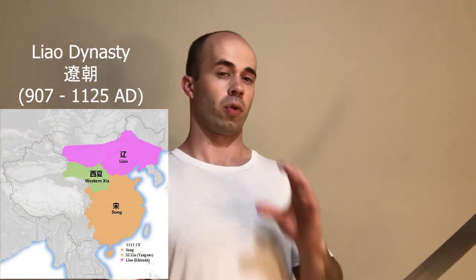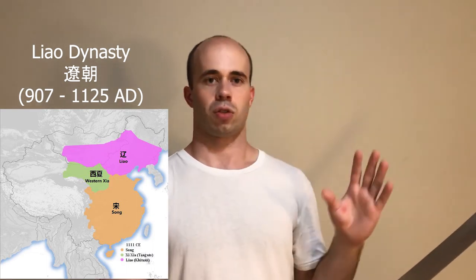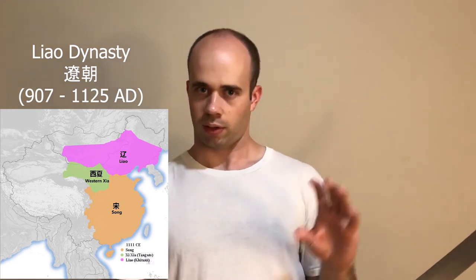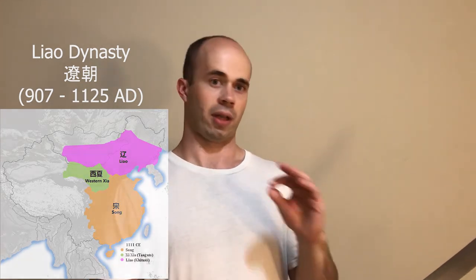One of the dynasties in power during Li Gonglin's time was the Liao. During the Northern Song, China did not control the entire Central Plain — the area around modern-day Beijing and some other areas of northern China were controlled by a different dynasty called the Liao. The Liao Dynasty was different from the Song because its rulers came from the steppe: they were the Khitans, a proto-Mongolic people related to but not exactly the Mongols, and they had extensive contact with other steppe peoples like the Uyghurs and Jurchens.